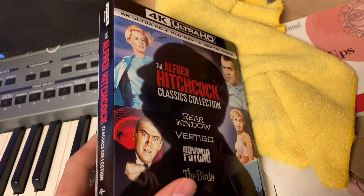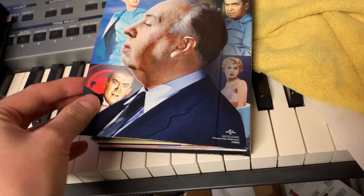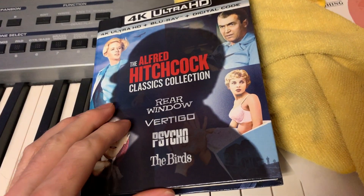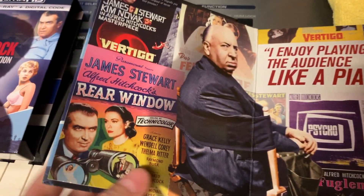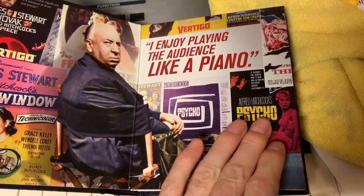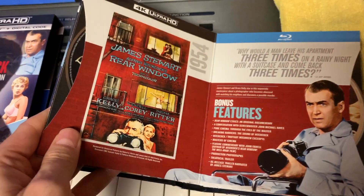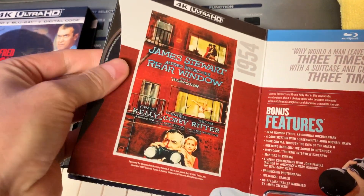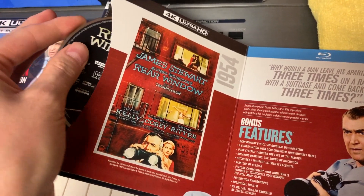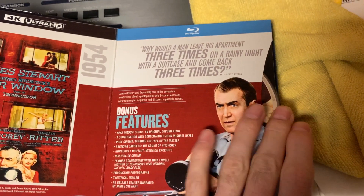First look at the packaging reveals a nice slip case, a quality inner sleeve for each of the discs, and it features a collection of images and posters from the different films in the collection. It's a nice cardstock case. The discs are a little difficult to remove — Rear Window, of course, is a little easier than the rest. The 4Ks are on the left and it also includes the Blu-ray disc on the right.